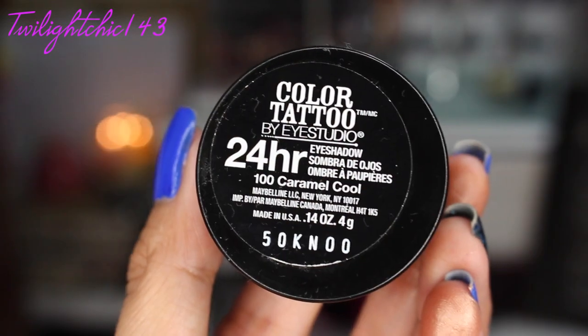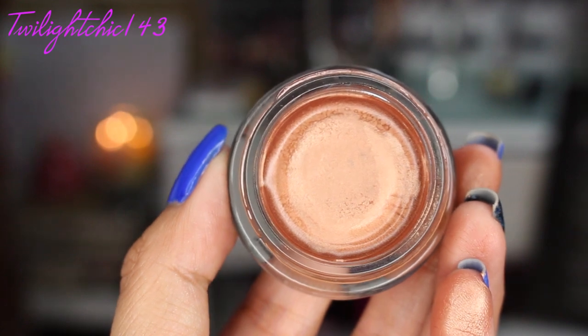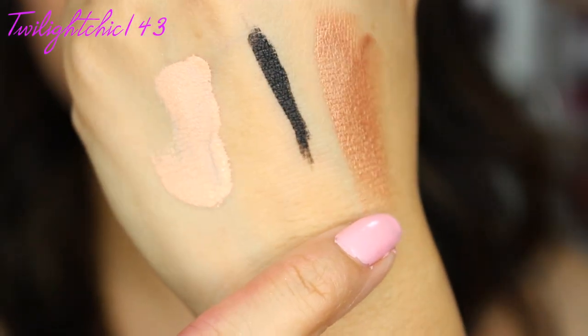And I've also been loving a specific Color Tattoo. I did a whole review on these limited edition ones, but the one I've been grabbing for the most is this one, which is called Caramel Cool — a beautiful coppery color. There's a swatch of Caramel Cool.